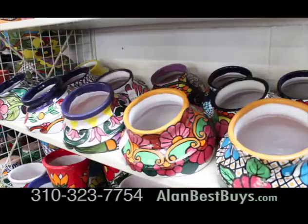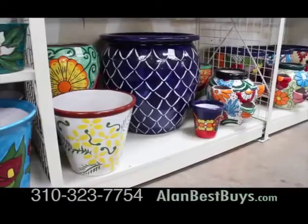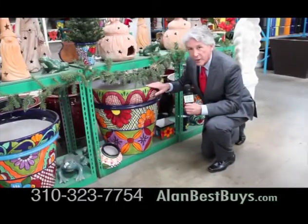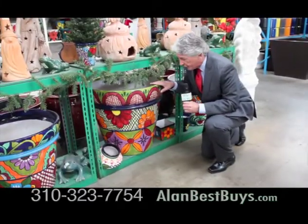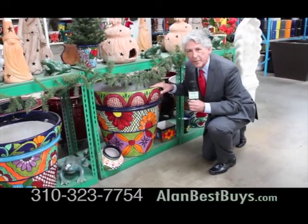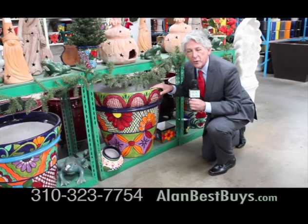They're all unique, one of a kind, discounted up to 35% below retail. This is hand-painted, one of a kind, 26 inches across. The price here, $450. Elsewhere, you might pay $750 or more.